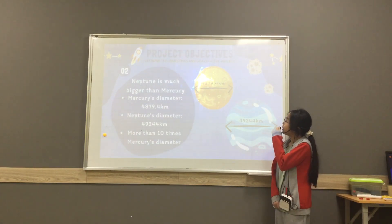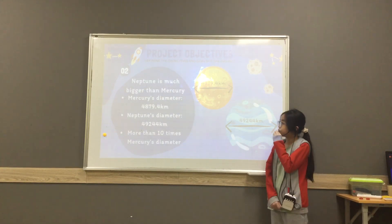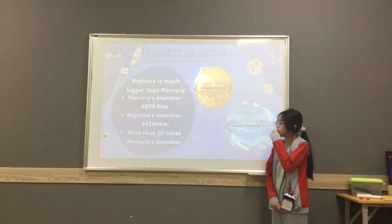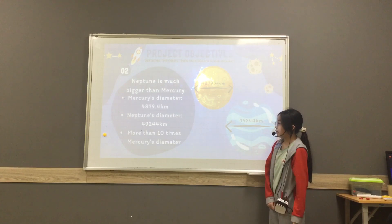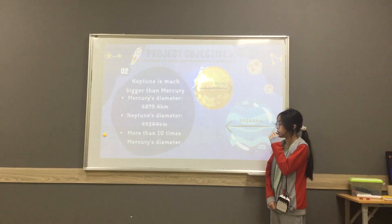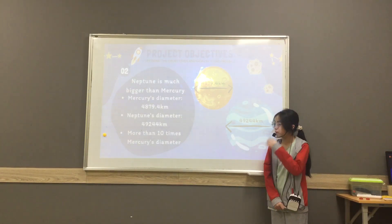About the second difference, Neptune is much bigger than Mercury. Mercury's diameter is 4,879.4 km, but Neptune's diameter is 49,244 km. Neptune's diameter is more than about 10 times Mercury's diameter.